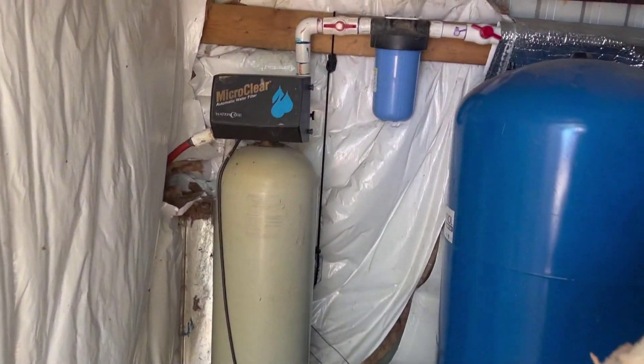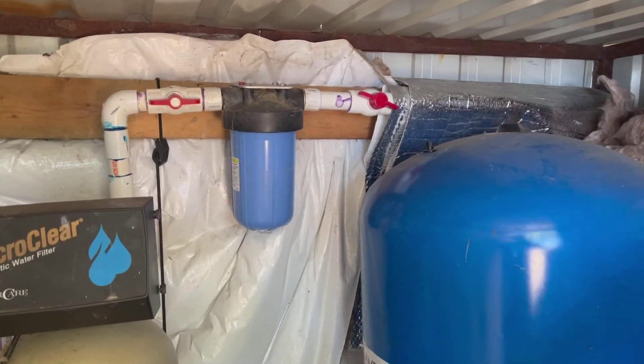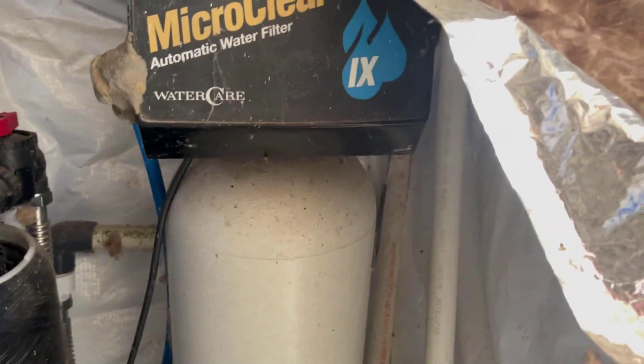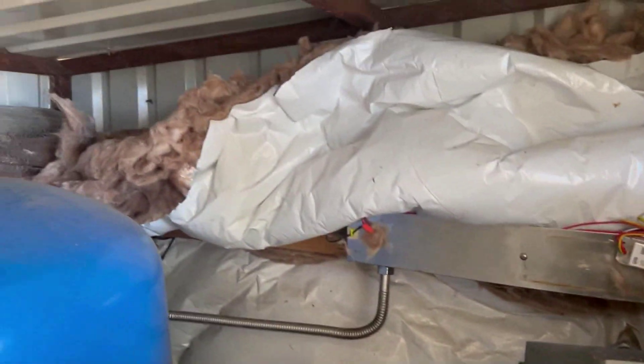When you open this up, this is what's inside: we've got some charcoal tanks right there, a big water tank, and a filter that I probably need to change. It comes over here and goes through another filter, an electric filter, and then another filter, and finally goes to the house. By the time it gets there, it's really really good water.